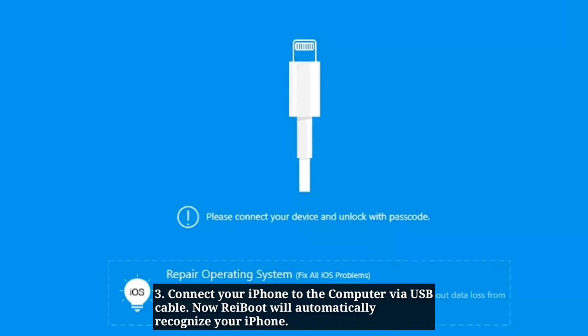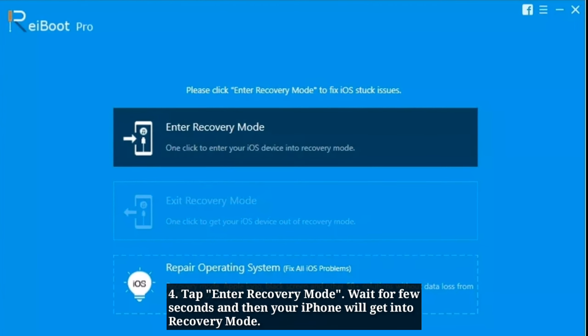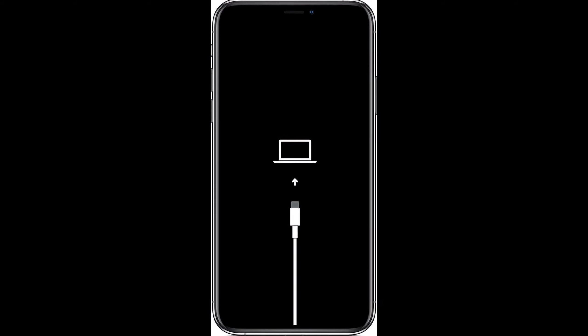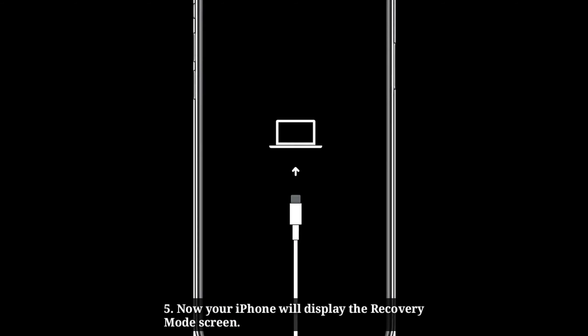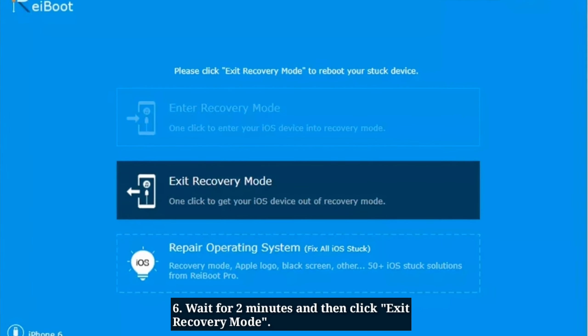Reboot will automatically recognize your iPhone. Tap enter recovery mode. Wait a few seconds and your iPhone will get into recovery mode. Your iPhone will display the recovery mode screen. Wait for two minutes and then click exit recovery mode.